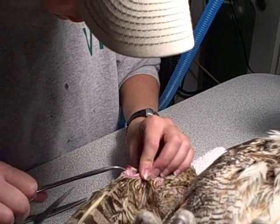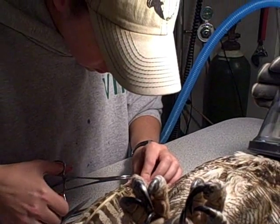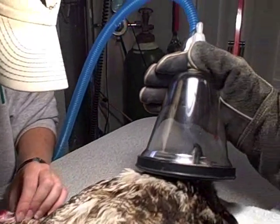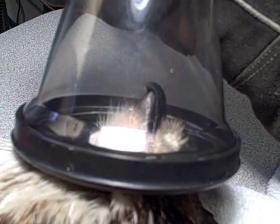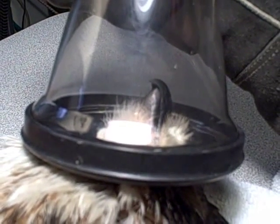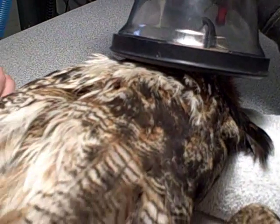Wildlife keeper Sarah Eisenhower is debriding the wound right now, just removing any dead tissue to stimulate some growth. You can see we've got the owl under anesthesia — she has a mask on her face that is pumping isoflurane right into her lungs, so she's in a deep sleep right now.